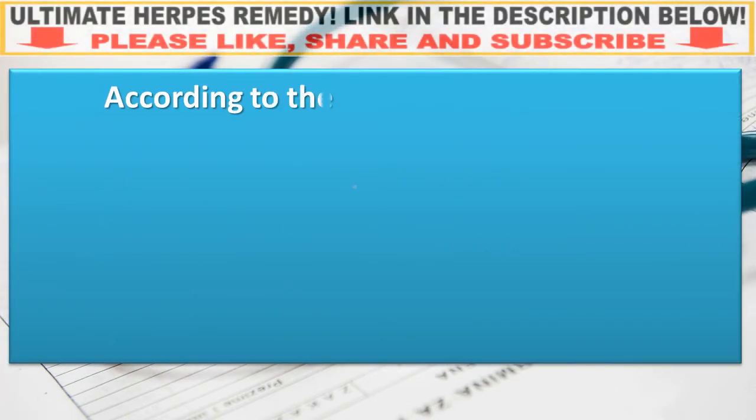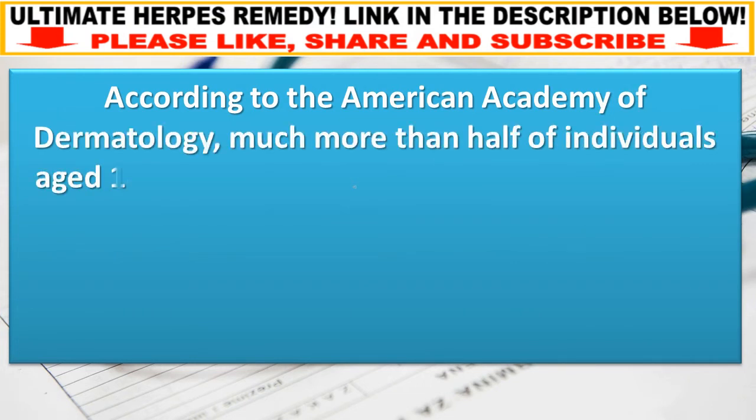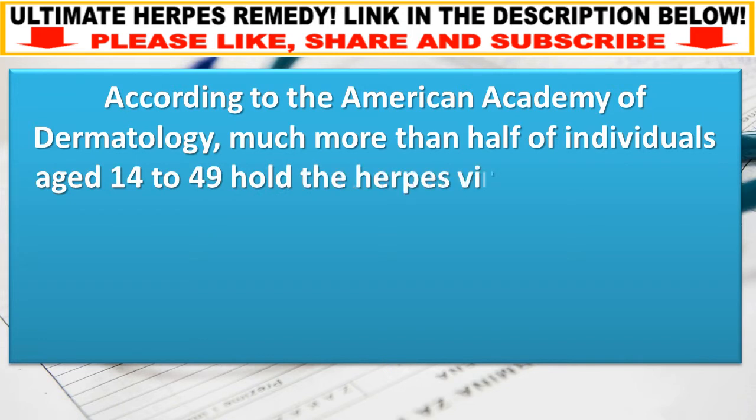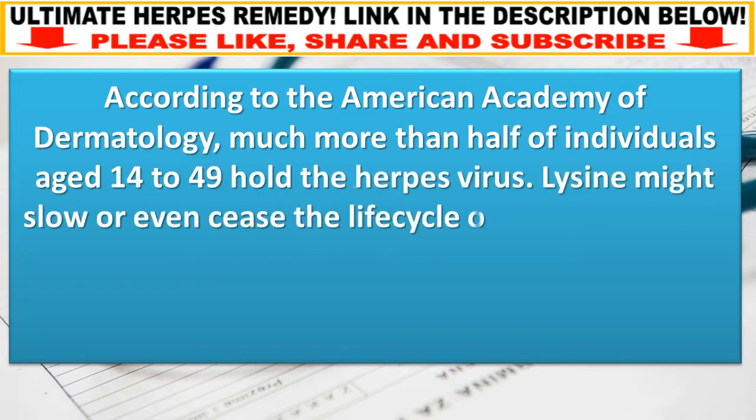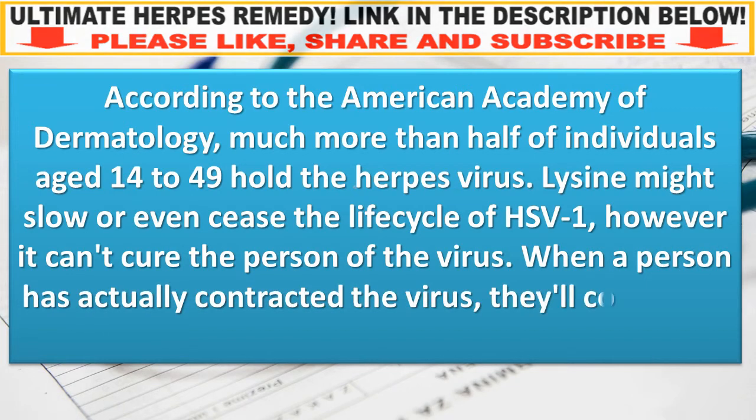According to the American Academy of Dermatology, more than half of individuals aged 14 to 49 carry the herpes virus. Lysine might slow or even cease the life cycle of HSV-1; however, it cannot cure the person of the virus. When a person has contracted the virus, they will constantly have it.